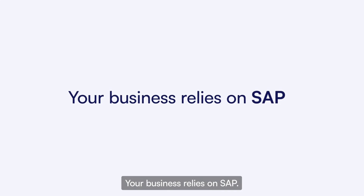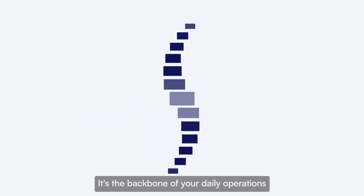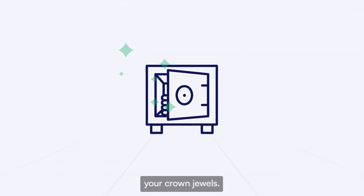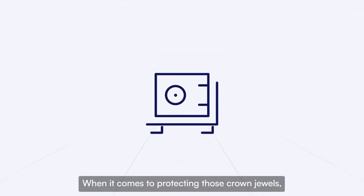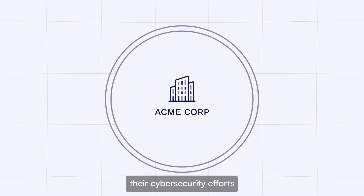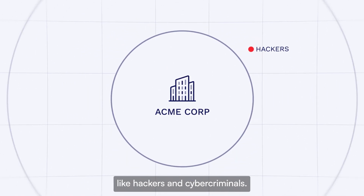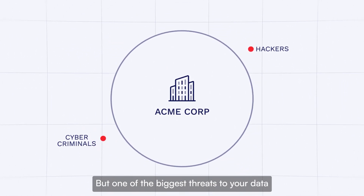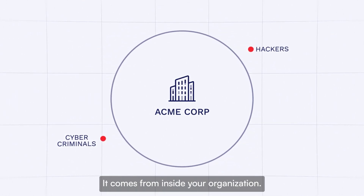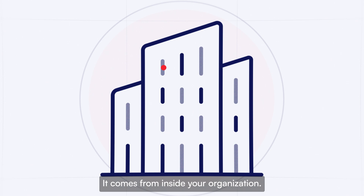Your business relies on SAP. It's the backbone of your daily operations, and it stores your most valuable data — your crown jewels. When it comes to protecting those crown jewels, organizations frequently focus their cybersecurity efforts on external threat actors like hackers and cybercriminals. But one of the biggest threats to your data doesn't come from outside hackers — it comes from inside your organization.